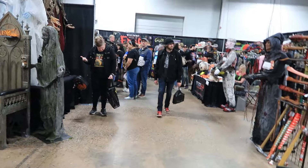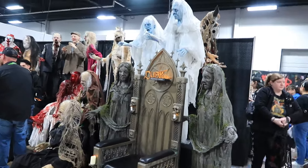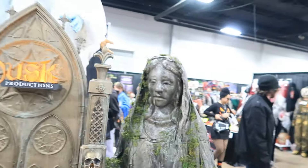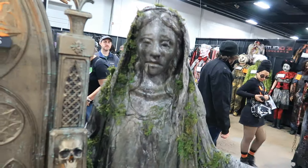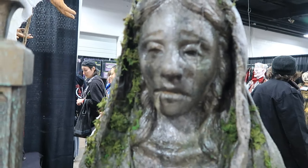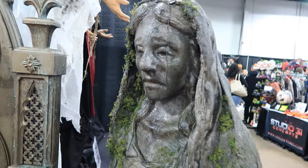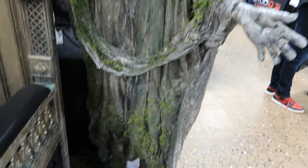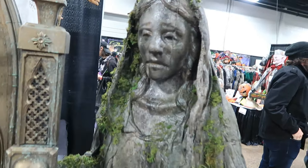Over here we have another one of my favorite companies — they were obviously at Transworld. This is Dusk Productions. Really awesome-looking creatures, monsters, statics, everything like that. Take a look at this right here. Really cool statue with moss on it.